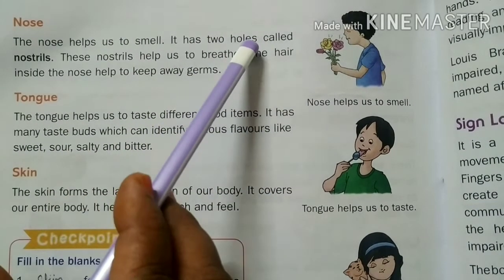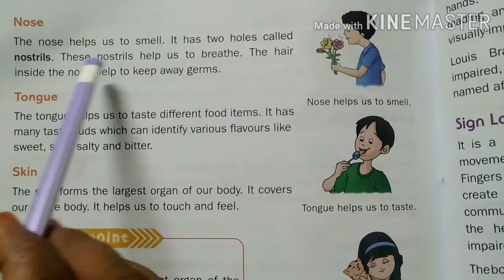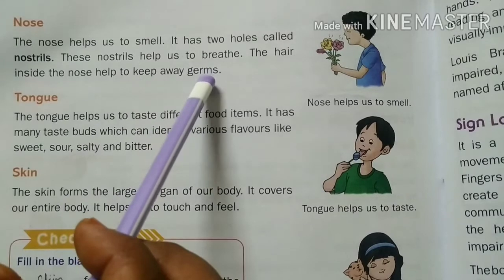The nose has two holes called nostrils. These nostrils help us to breathe. The hair inside the nose helps to keep away germs.